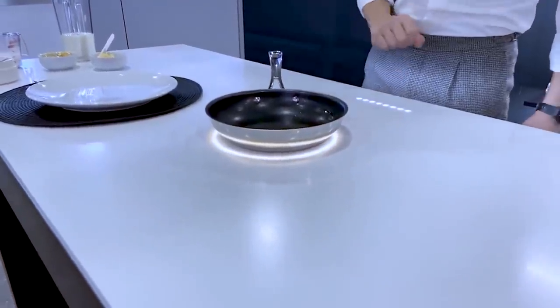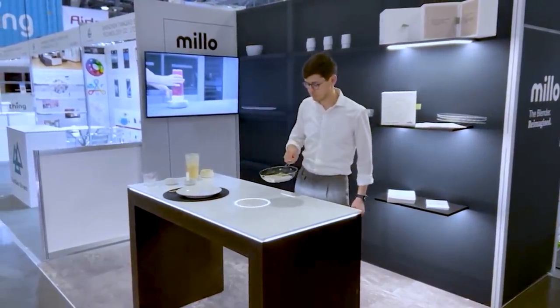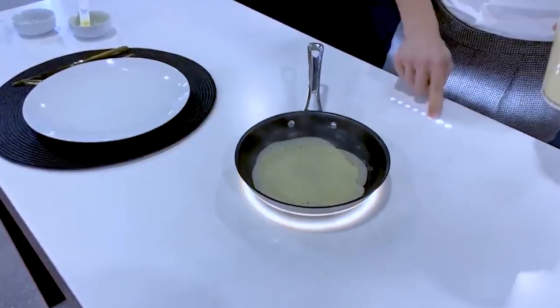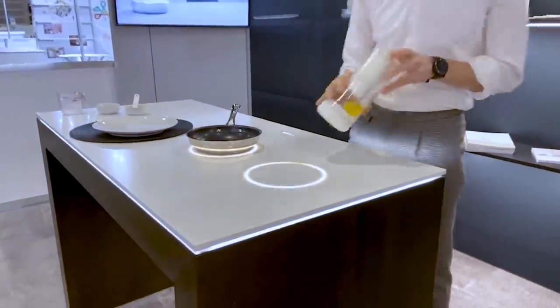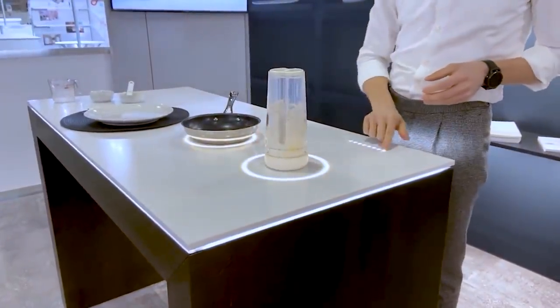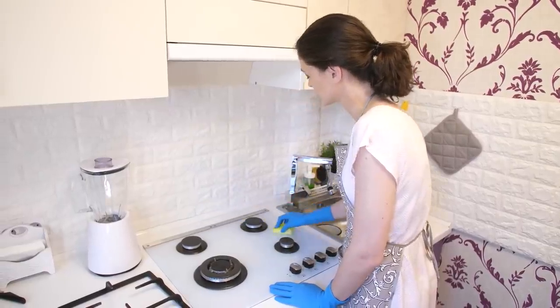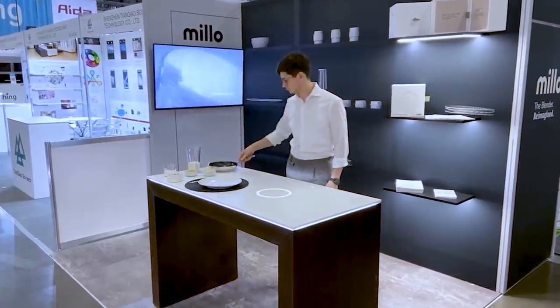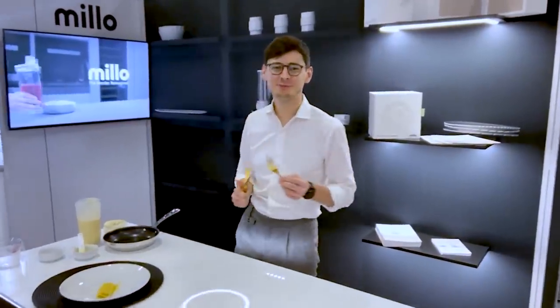Built-in induction hobs allow the surface of this counter to go from preparation area to stovetop in literally seconds. The touch-sensitive interface allows for precise control over all elements. The Millo Smart Kitchen Table is able to deliver wireless power to other Millo appliances, such as a futuristic blender. Because all elements are completely flush with the table surface, you can clean it in one easy wipe.